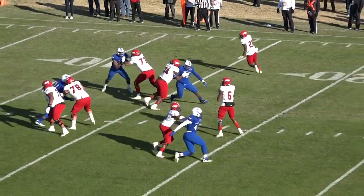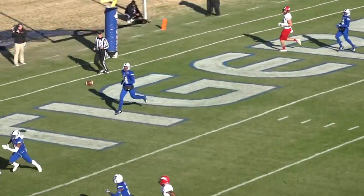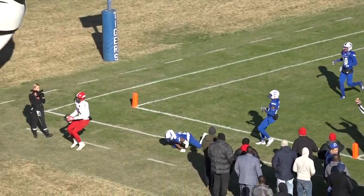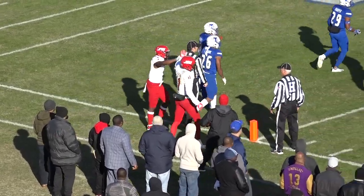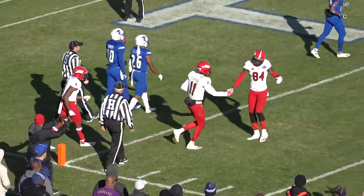Cooper to throw, second and a yard. He looks left, looks left — fires! He's got Pearson, caught it — touchdown, Jacksonville State! He found him open; Pearson came underneath and across the field and was open. A terrific throw by Cooper, put it right in his hands.